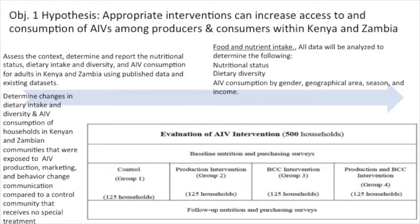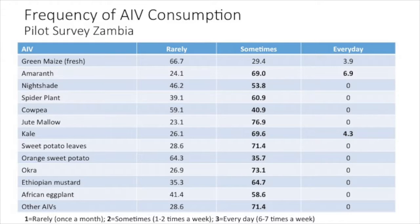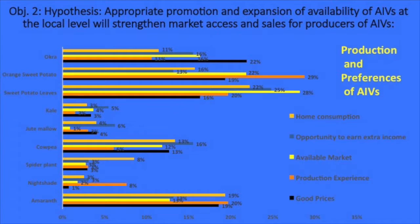Using groups that were exposed to AIVs in both Kenya and Zambia, we have a different design to look at whether we could change that. We did a pilot survey using IRB-approved methods looking at both countries. This just shows Zambia right now — imagine what it would be if every day people were eating these types of African indigenous vegetables. The hypothesis is that appropriate promotion and expansion of availability of AIVs at the local level will strengthen market access.